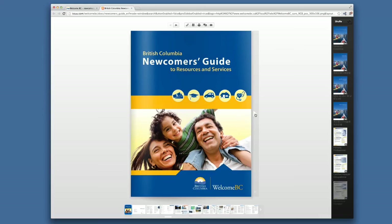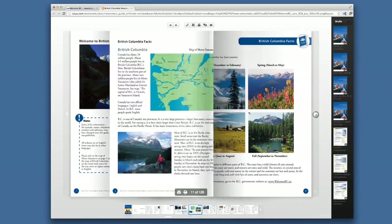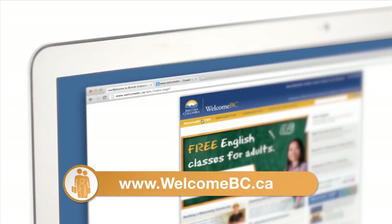You can find all this information in your language in the BC Newcomers Guide. Flip through it at welcomebc.ca or download a copy for your reference. To find even more helpful resources, visit welcomebc.ca.